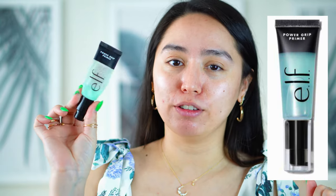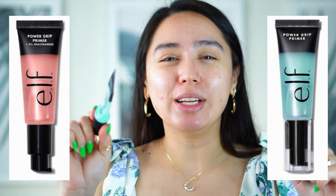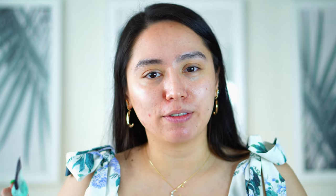Next is a primer. Honestly, I don't use primers typically — I just use the SPF and then put my foundation on and I'm done. But I have been enjoying the elf primer. There's also a niacinamide version; the reason why I don't get the niacinamide version is because I already have niacinamide in my routine, so I don't need it.